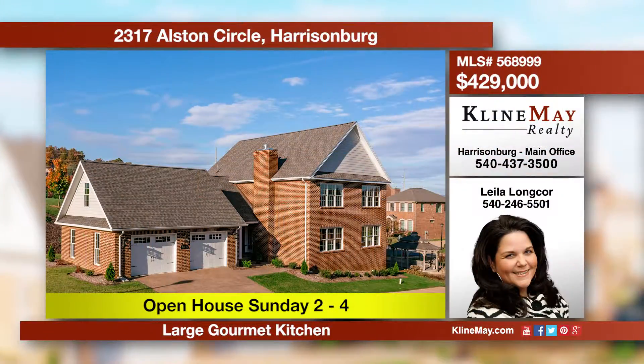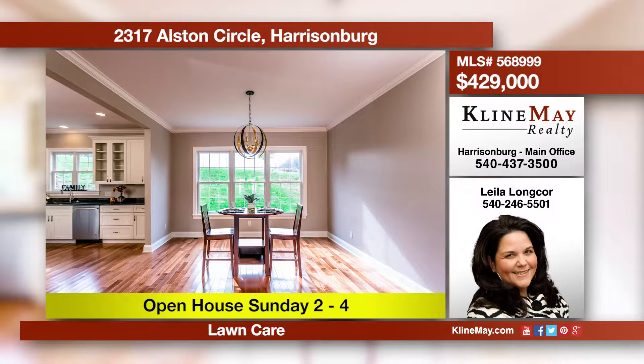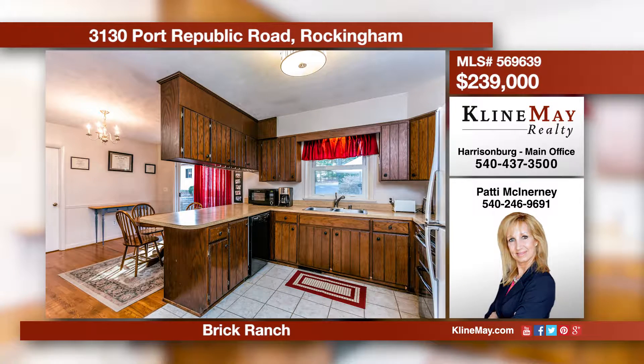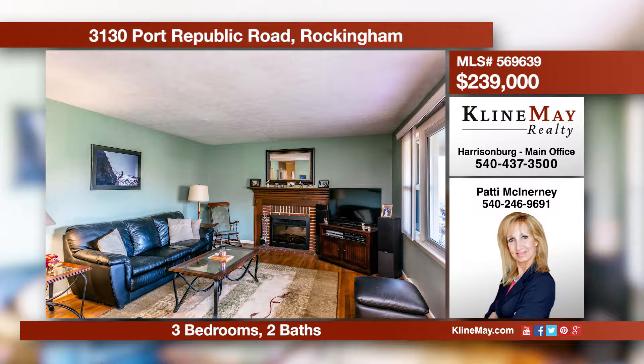Experience true southern hospitality at Chatham Square. Spacious open concept living area, abundant natural light, and a stunning master suite are just some of the additional features you'll find when you visit this high-quality home on Austin Circle. This all-brick ranch is situated on almost a half-acre mature lot. The rear yard and patio space offer an enjoyable area for you to relax and entertain. This home offers refurbished hardwood floors and a partially finished basement. Contact Patty for more information.